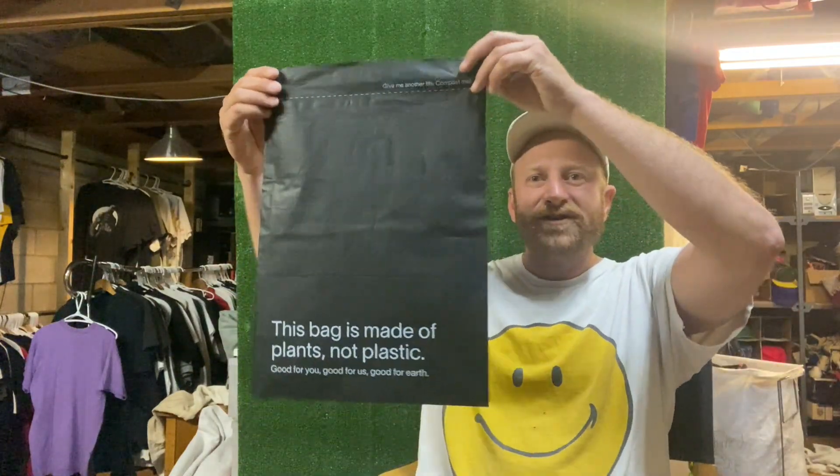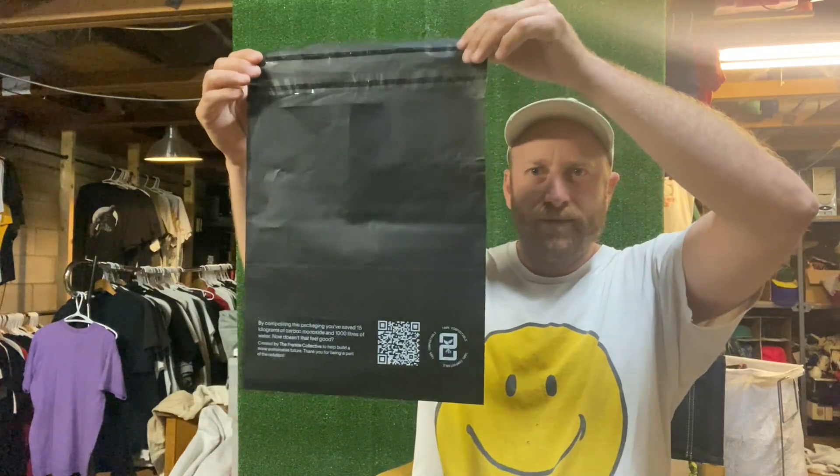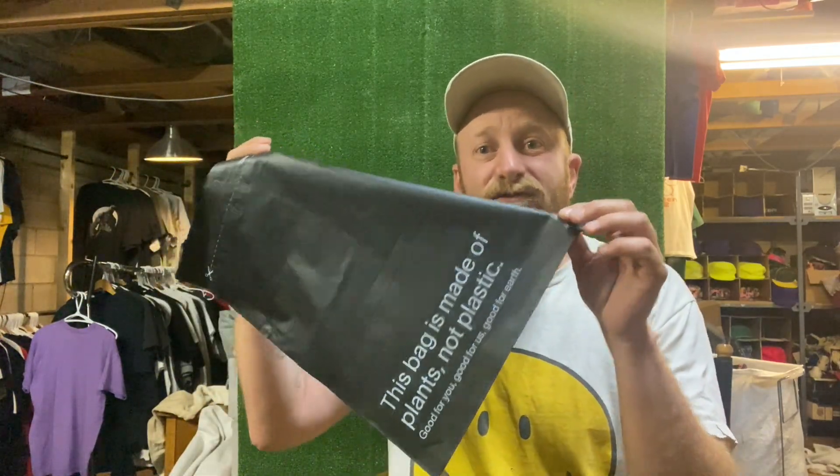So here is a solution for your shipping needs: a compostable mailer made from corn. By composting this packaging, you've saved 15 kilograms of carbon monoxide in a thousand liters of water — just that alone is great. When the customer gets it, they can throw this in the trash and it'll actually break down in the landfill, or they can put it in their home compost, or in their city or town compost bins. Cities are picking up your food waste and composting it into soil — it can go right in there. So it doesn't add to plastic pollution in the world.